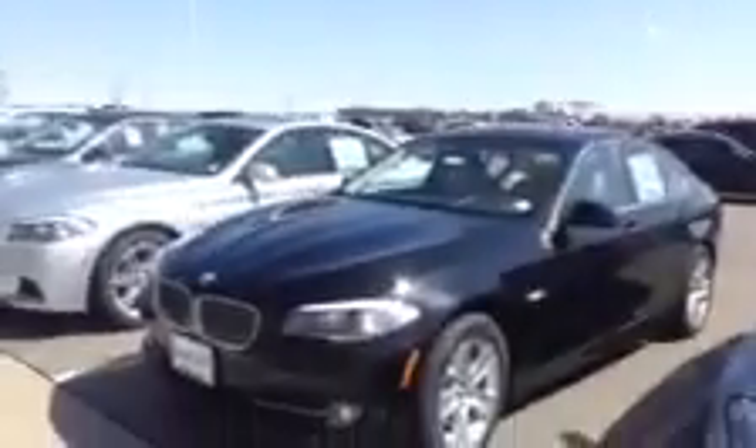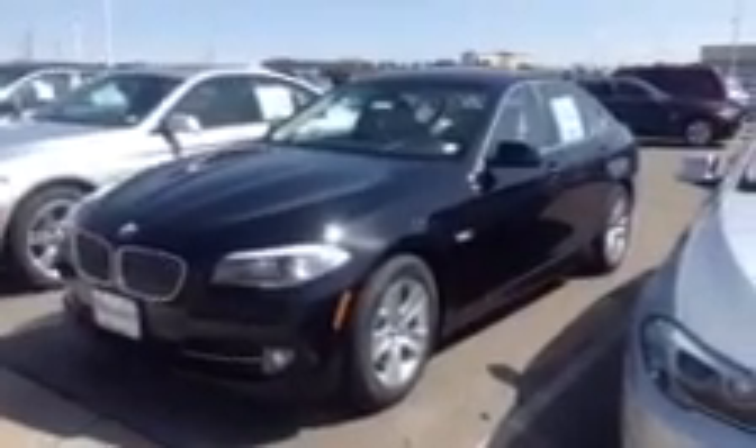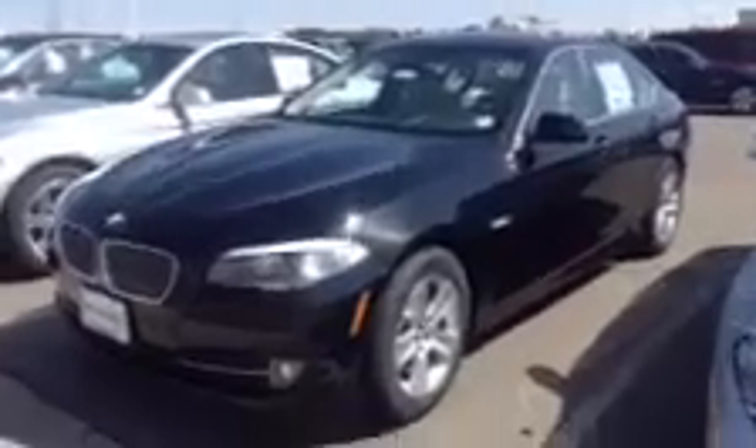We are a best-priced dealer, so we do give you our lowest price right up front. What that means on a new vehicle is I am going to give you a discount directly off your MSRP, and I never have any additional dealer handling or prep fees.